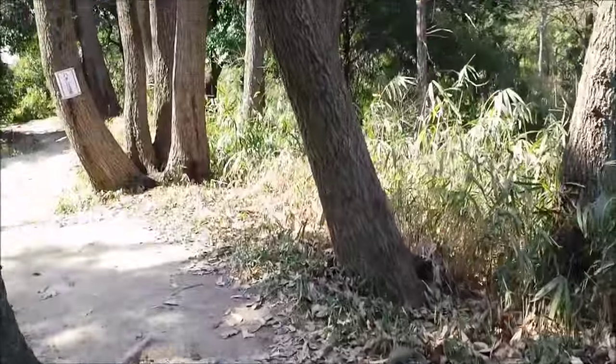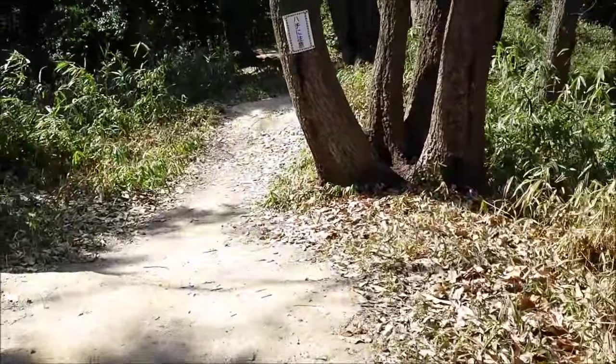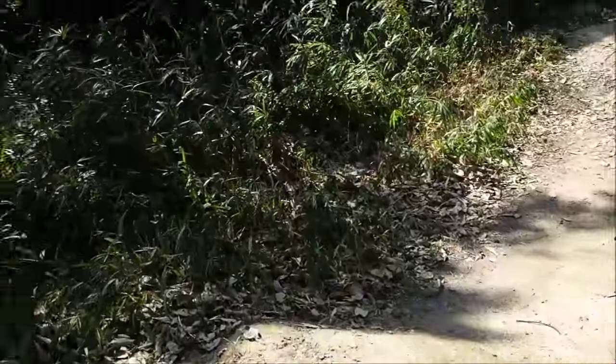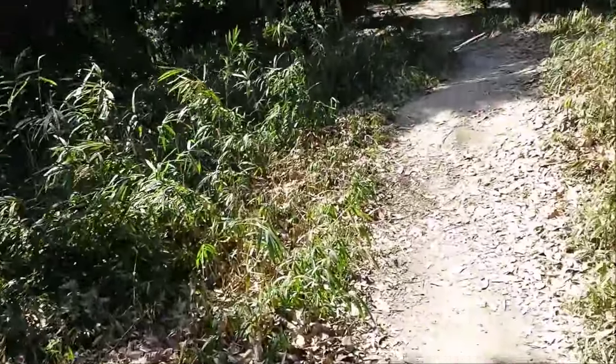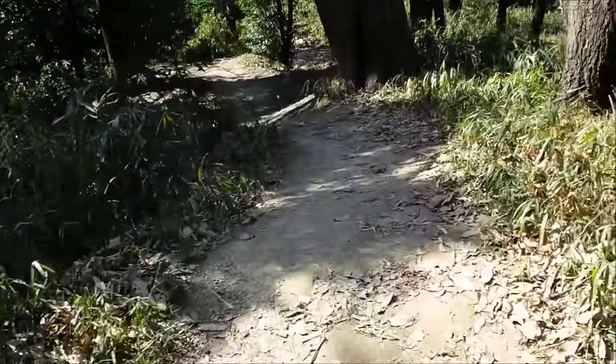So yeah, this is all the big tomb area. Lots of people taking walks, and it's just nice that these kinds of spaces exist and are protected.